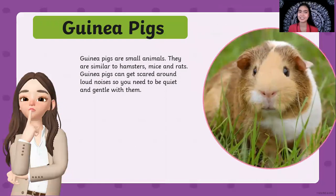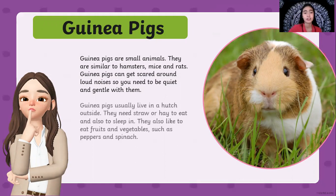Guinea pigs are small animals. They are similar to hamsters, mice, and rats. Guinea pigs can get scared around loud noises, so you need to be quiet and gentle with them. Guinea pigs usually live in a hutch outside. They need straw or hay to eat and also to sleep in — they sleep in hay and they also eat it. They also like to eat fruits and vegetables such as peppers and spinach.